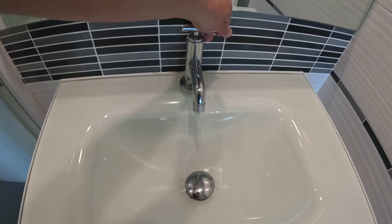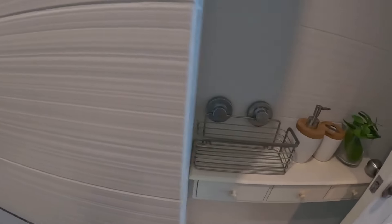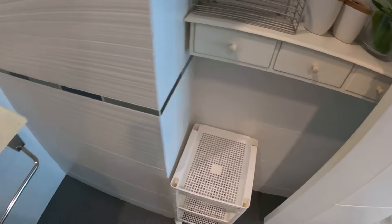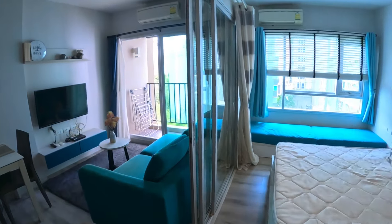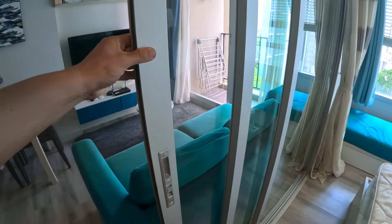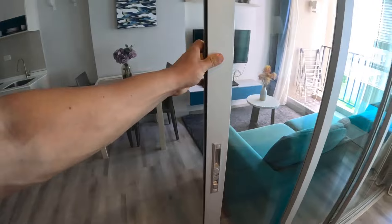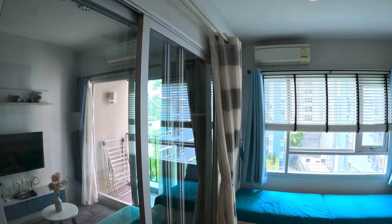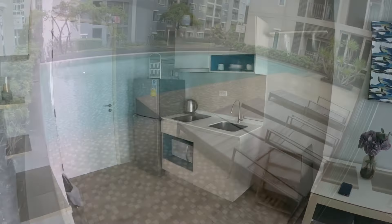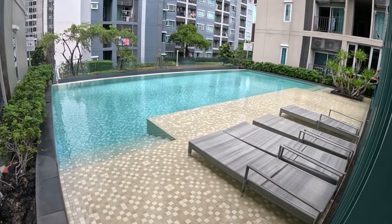The shower has the strongest of pressures. You've got to slide the doors here, and there's a blackout curtain. Here's the pool.